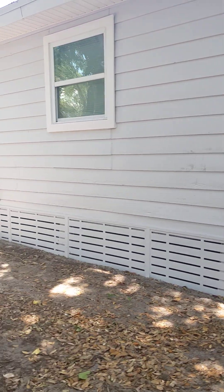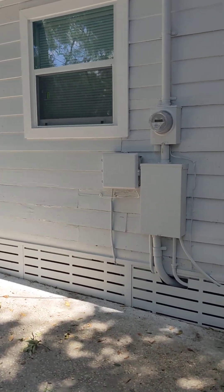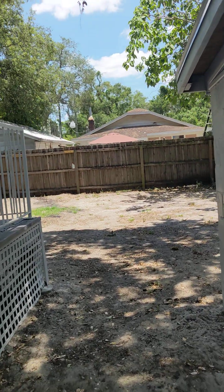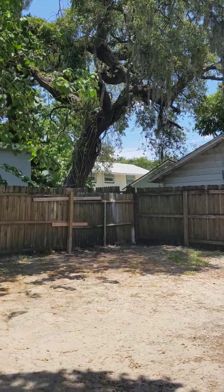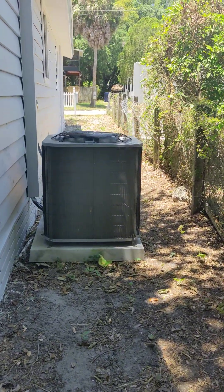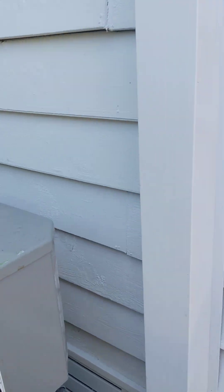It is on the crawl space. See if I can find the AC unit on the other side. It's not fully fenced, but you would only have to fence in the side. There it is. Both sides would need to be fenced in.